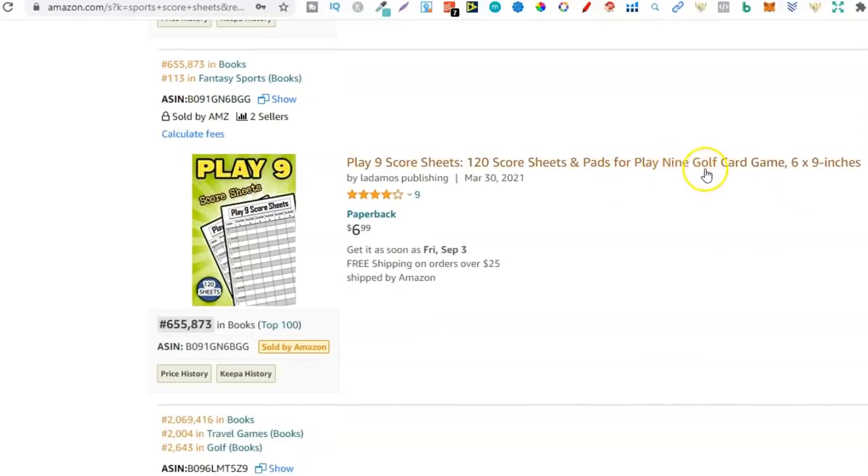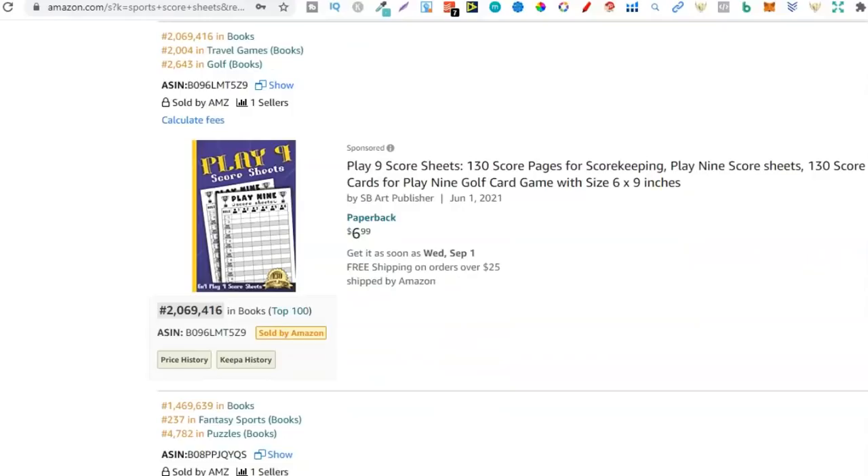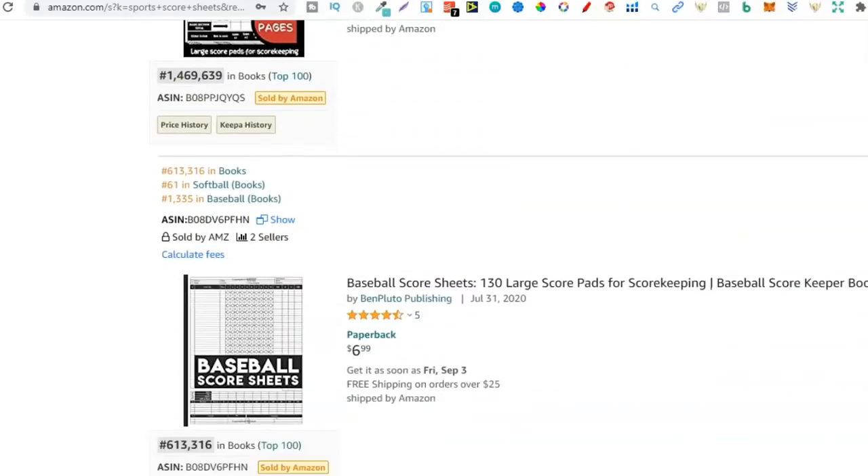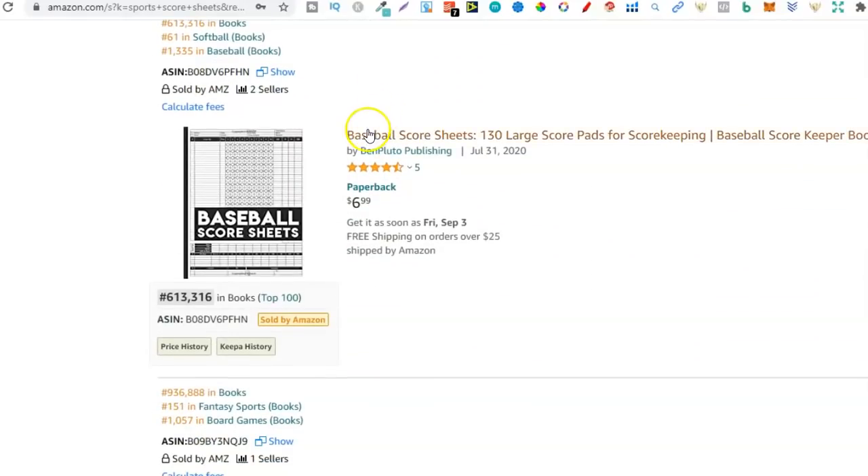Right here we can see that nine golf card game again — this is telling me it's a really popular niche. What's this? Kismet score sheets — never heard of that, but apparently it's a dice game. Just some really, really great niches. Baseball — look at that — baseball score sheet. So there's baseball, there's volleyball, there's bowling. What other sports are there? Well, there's basketball, there's golf, and lots more.